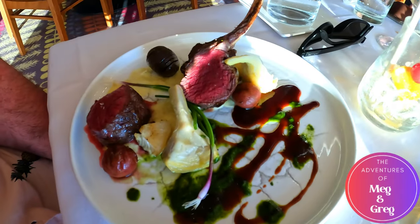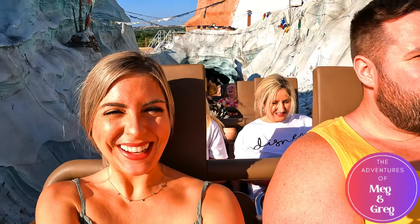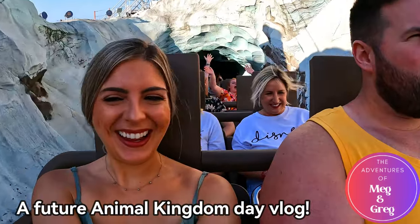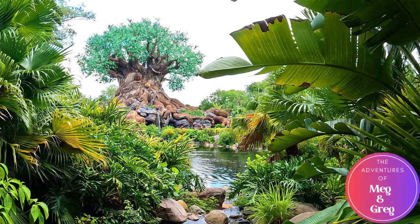Check out our Walt Disney World dining playlist for more dining reviews on property, or check out our channel for more of our adventures. If you enjoyed this video, we'd greatly appreciate it if you could hit the like button and subscribe to follow along on our next adventure. Thanks for watching!